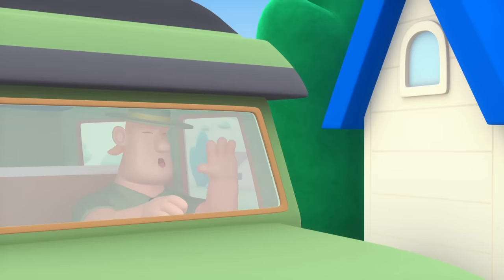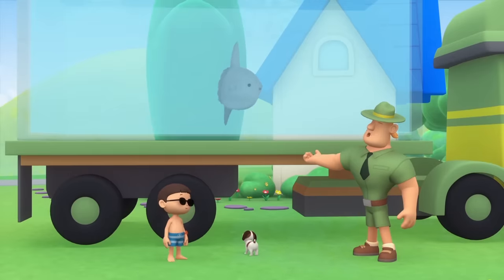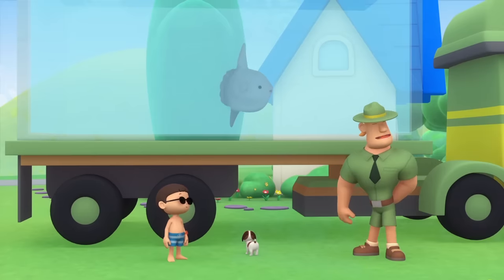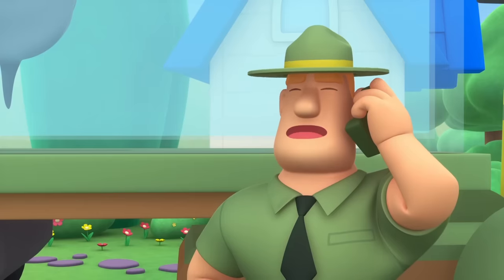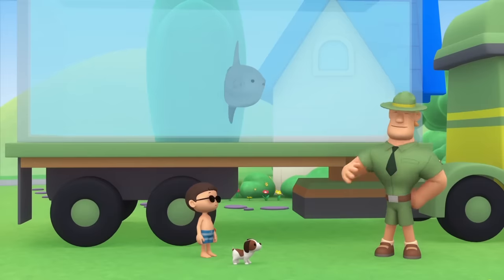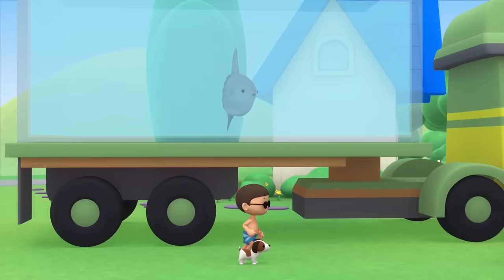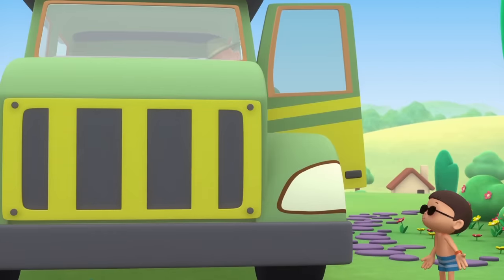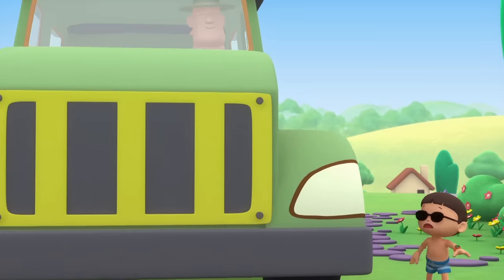Ranger Rocky! Hello, junior ranger. What do you have at the back of your truck, Ranger Rocky? It's a fish known as the Mola. I'm bringing it back to the ocean. Excuse me. Ranger Rocky speaking. I'll come over right away. I have to rescue an elephant that has its foot caught in a trap. Can you junior rangers help me return the Mola to its natural home? Yes, I can. But where does the Mola live? Thank you, Leo. I'll call you again. Ranger Rocky, wait. Where do Molas live?